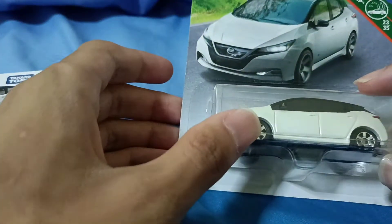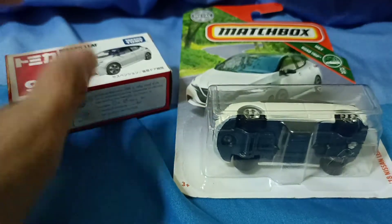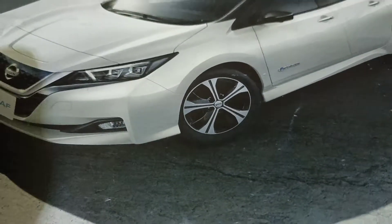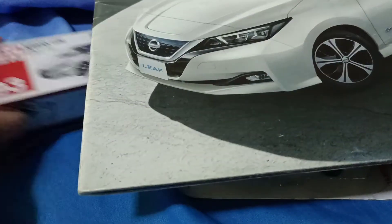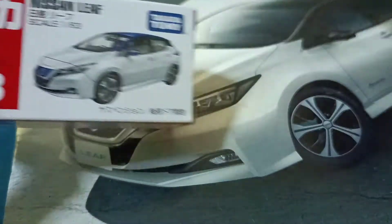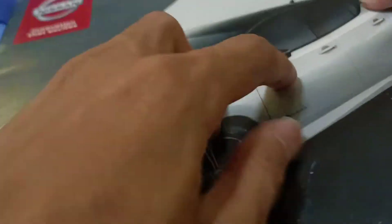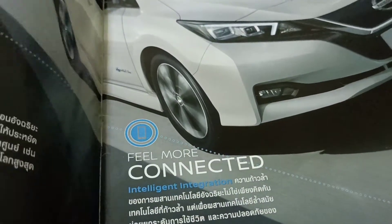The first one is Tomica and the second one is Matchbox. Before we open them up, here's the brochure of the Nissan Leaf. The Tomica version has the roof painted in black, and also the side mirrors. Let's take a look at the booklet — I'm going to keep this one, it's really hard to find.